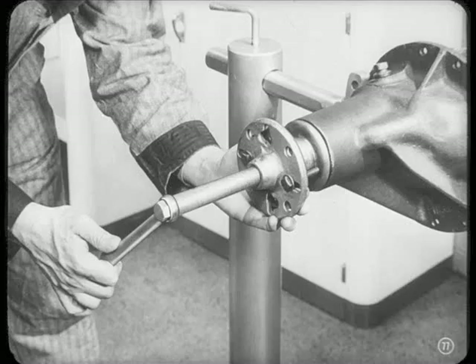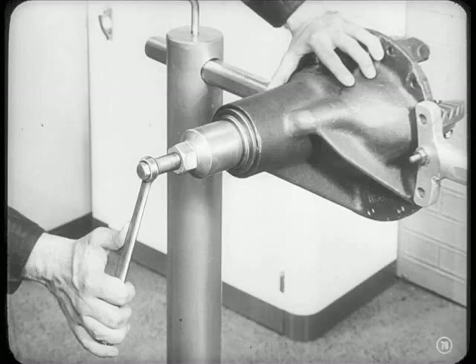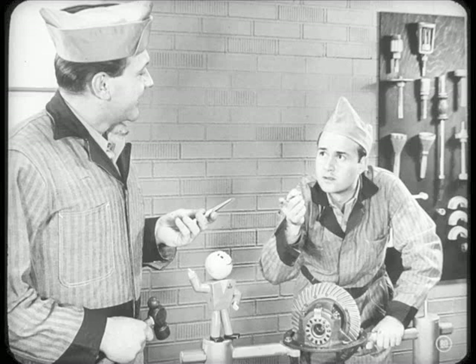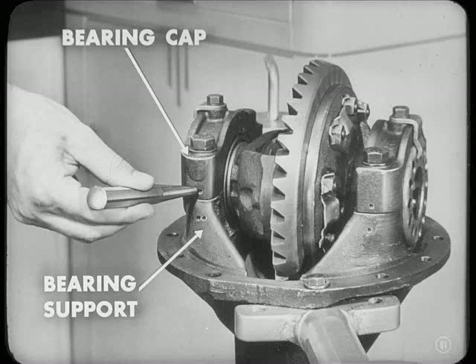If you take the ring gear and case out first, there's nothing to back up the pinion when you pull out the oil seal. You'll use this special puller to pull out the pinion shaft oil seal. You know why you shouldn't dig it out with a chisel — the chisel might slip and nick the housing, causing a permanent grease leak. And why do you need that center punch? That's a which-is-which tool — before you remove the bearing caps, mark each cap and bearing support, and then you'll know which is which and get them back in the way they were.